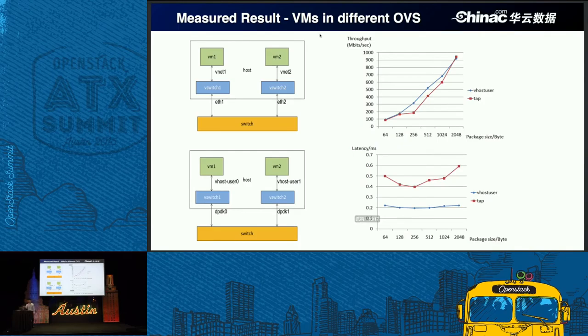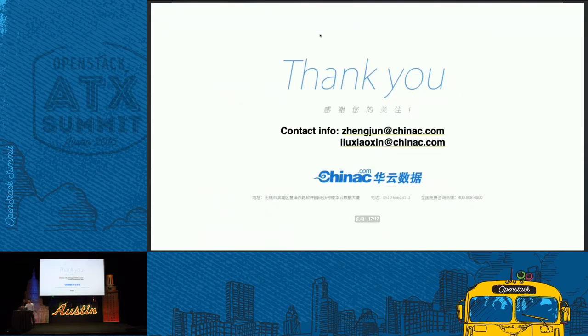Time is very short, so that is all for our sharing. Here is our contact information — we have booth B12, so if you have any interesting topics you can visit our booth and have further discussions. Thank you.